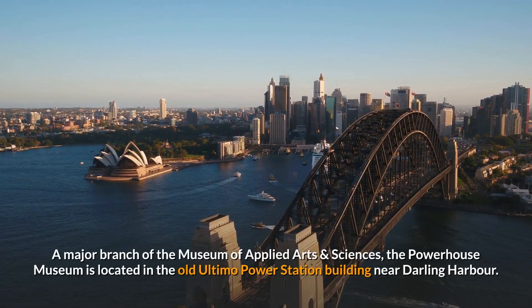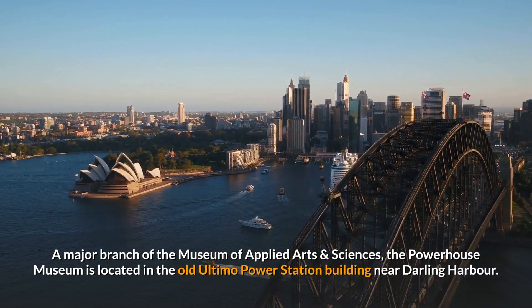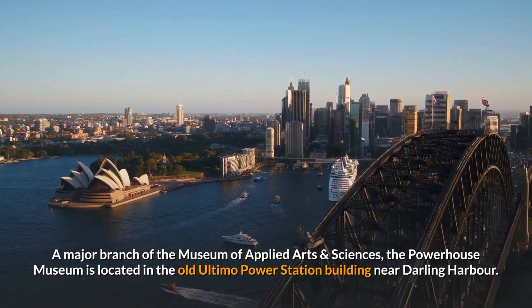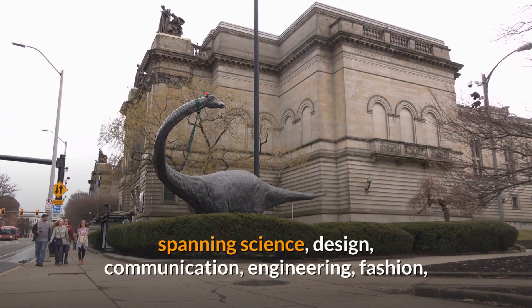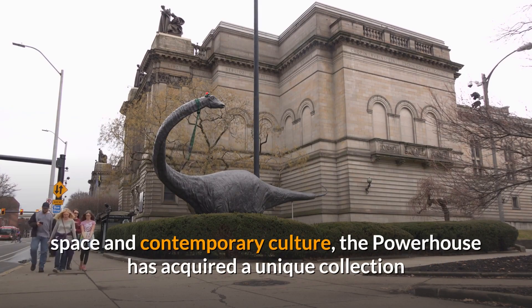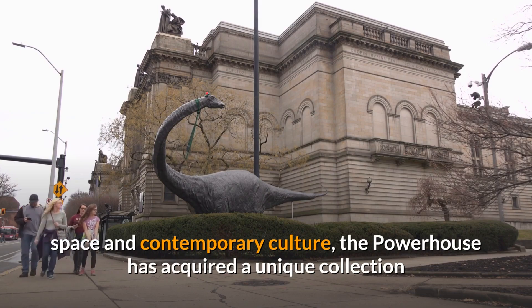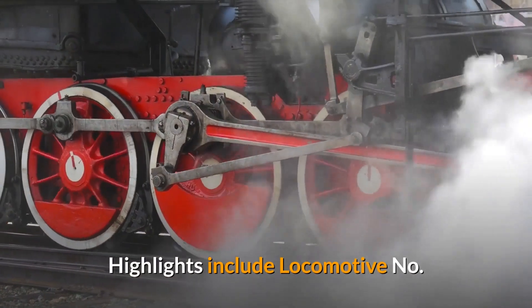A major branch of the Museum of Applied Arts and Sciences, the Powerhouse Museum is located in the old Ultimo Power Station building near Darling Harbour. With a collection of approximately 400,000 artefacts spanning science, design, communication, engineering, fashion, space and contemporary culture, the Powerhouse has acquired a unique collection since it was established in 1879. Highlights include Locomotive No. 1 and the King's Cinema.